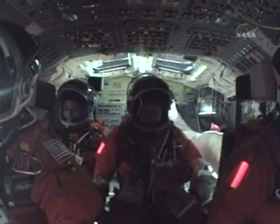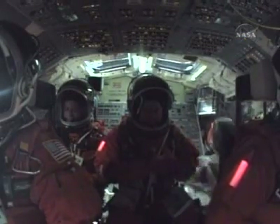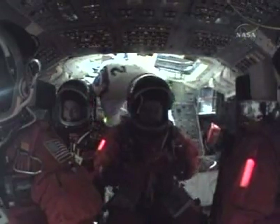You're ready for crew module closeout. Yeah, we're getting there. It's OTC. Thank you. Sure. And this is OTC on 212. So we're getting very close to beginning the crew module closeouts.